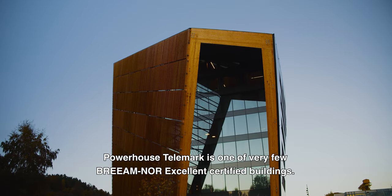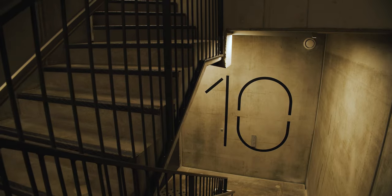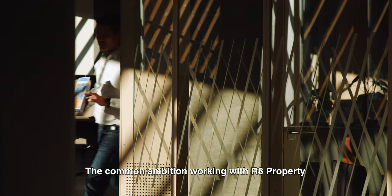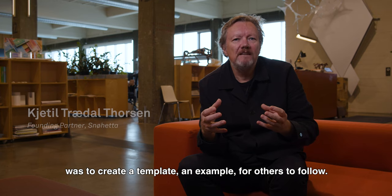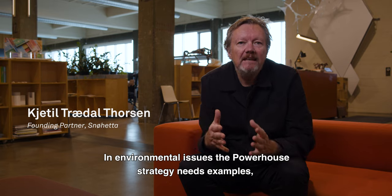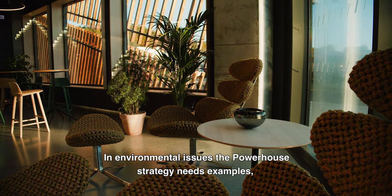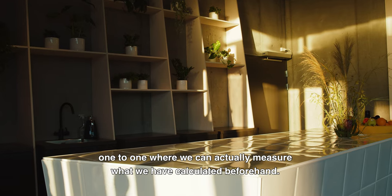Powerhouse Telemark is one of very few BREAM-NOR excellent certified buildings. The common ambition working with our 8 Properties was to create a template, an example for others to follow. In environmental issues, the Powerhouse strategy needs examples, one-to-one, where we can actually measure what we have calculated beforehand.